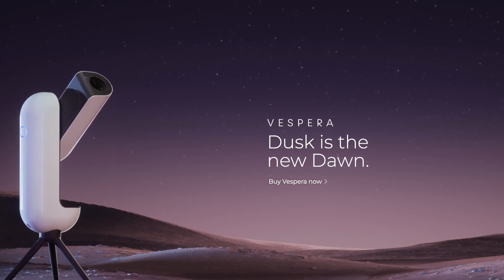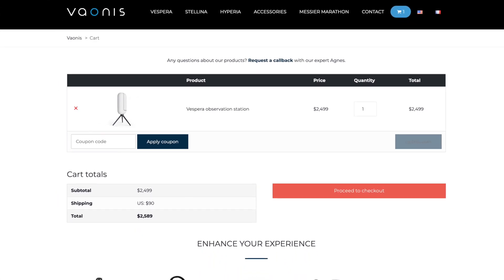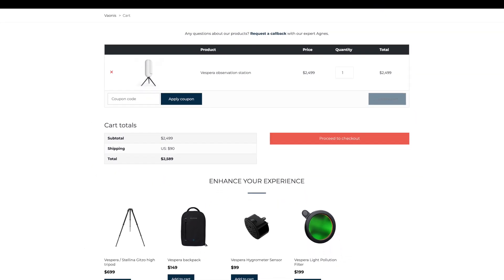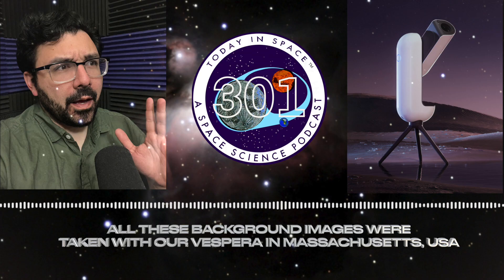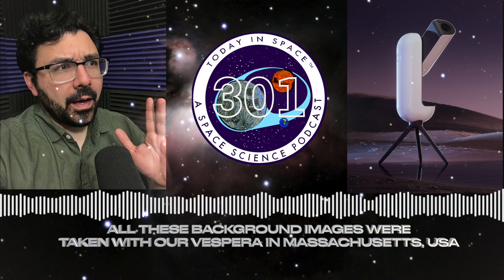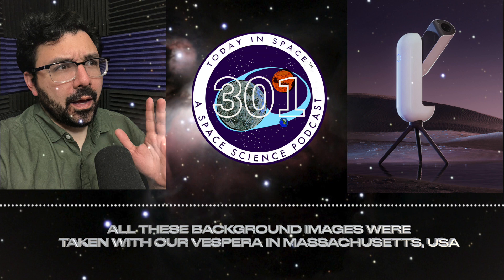Right now it's essentially $2,500 U.S., so it's a lot of money. I probably wouldn't have gotten it at that price, but it was $1,499 for the pre-order and I definitely lucked out on that. They had some delays in shipping, but they delivered a solid product. We're not sponsored by Vaonis — although I definitely tried — but we'll see what happens as we keep posting about it.